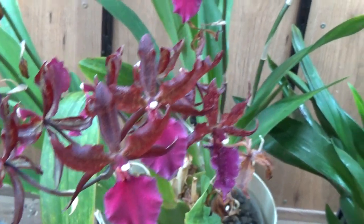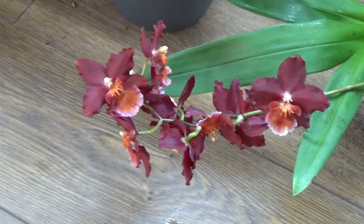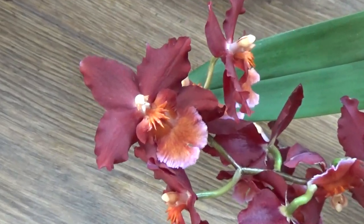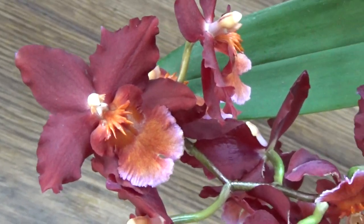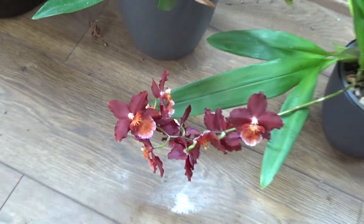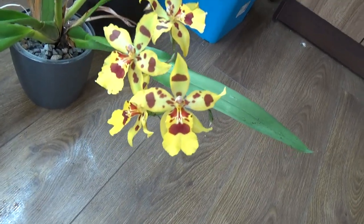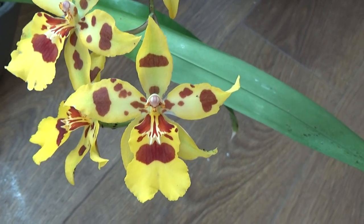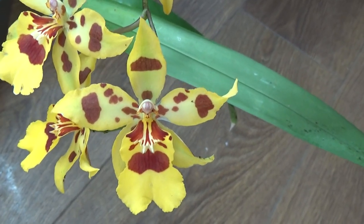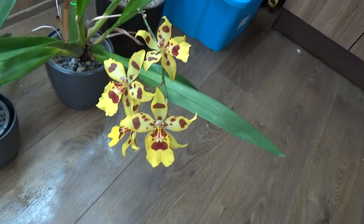Beautiful colors, and then we have more red over here. This might be the Odontoglossum Red Ruby — somebody gave me the name and it looks very similar — absolutely beautiful, a very nice dark red color. Next to it we have the Odontoglossum Irish Mist, from the Incas as well. It's more of a commercial name I believe, but it's also the Irish Mist — the Odontoglossum variety.